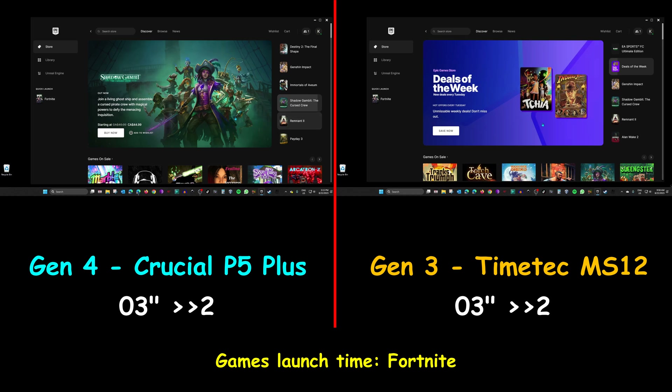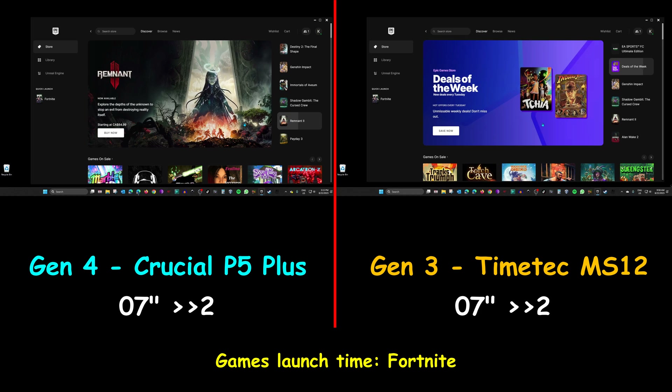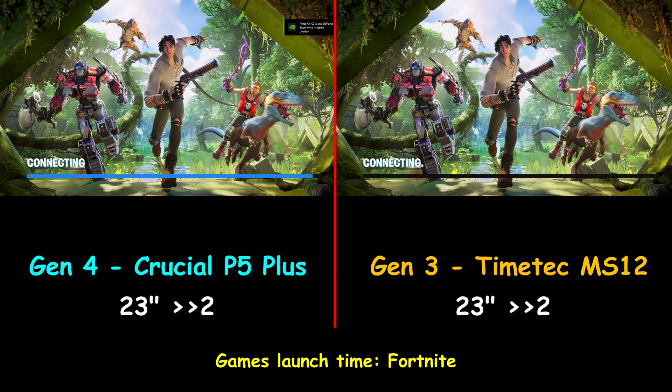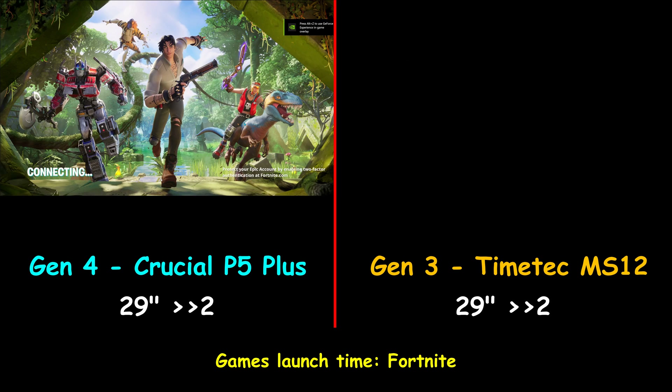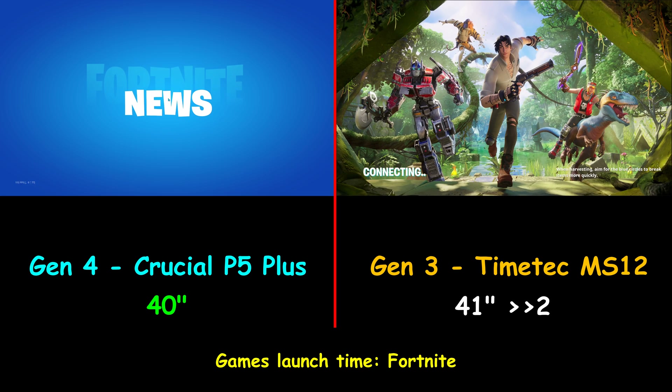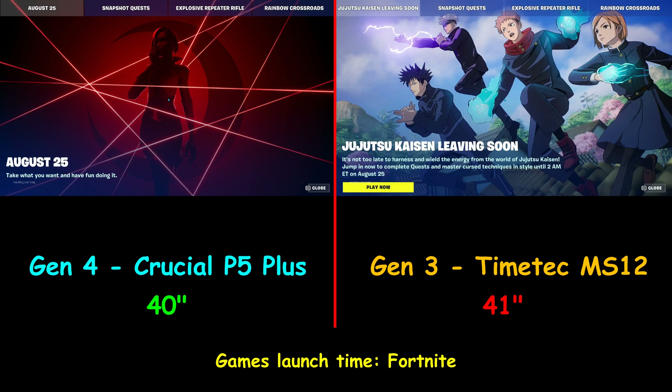The first game I'm launching is Fortnite, a very heavy game at 35GB. Both drives are configured exactly the same. The Crucial Gen4 drive launched the game 1 second faster than the TimeTech Gen3 drive — launching it in 40 seconds versus 41 seconds for the Gen3 drive. This is really a negligible difference.